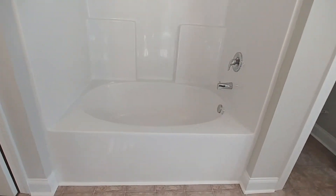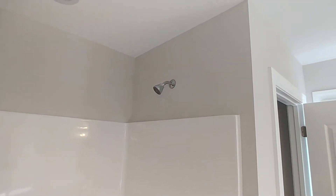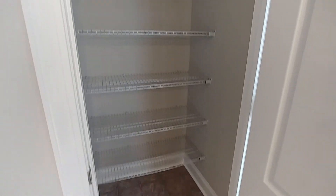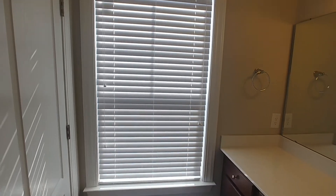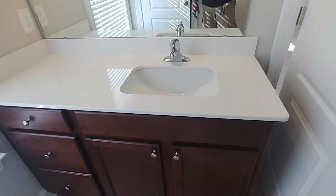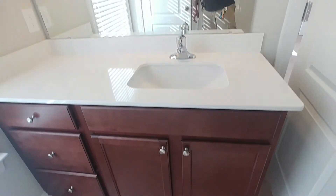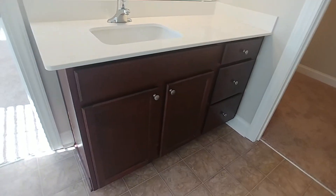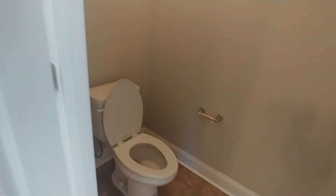Joining the master is an ensuite — again we have our tub and shower, a joining linen closet, and then his-and-her sinks with a similar setup on either side, cabinet storage on both sides, and then a separate room here for the commode.